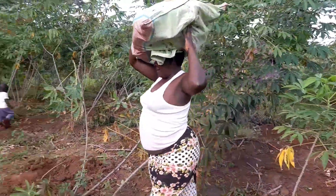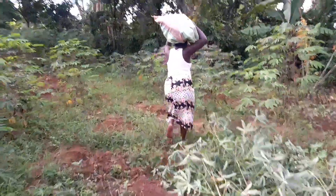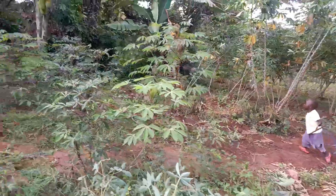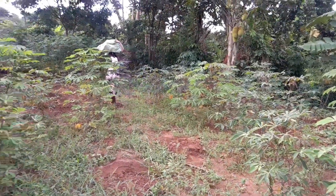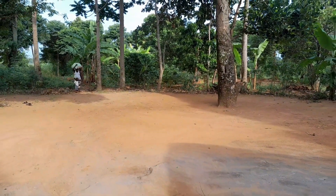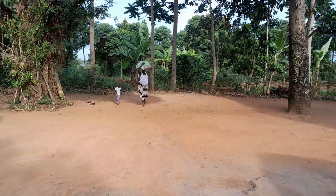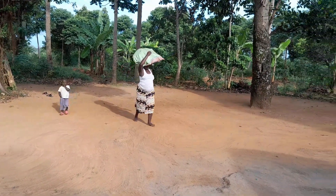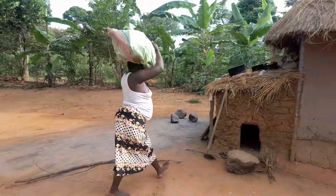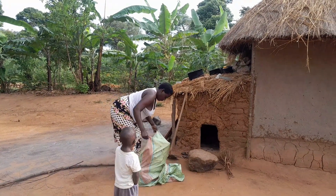Now she's carrying the load on her head. This is how African village women manage. See how big the load is — it's very heavy for a pregnant mother, but she can carry it. She's now home with her son Avudu, moving from the garden after harvesting the cassava.